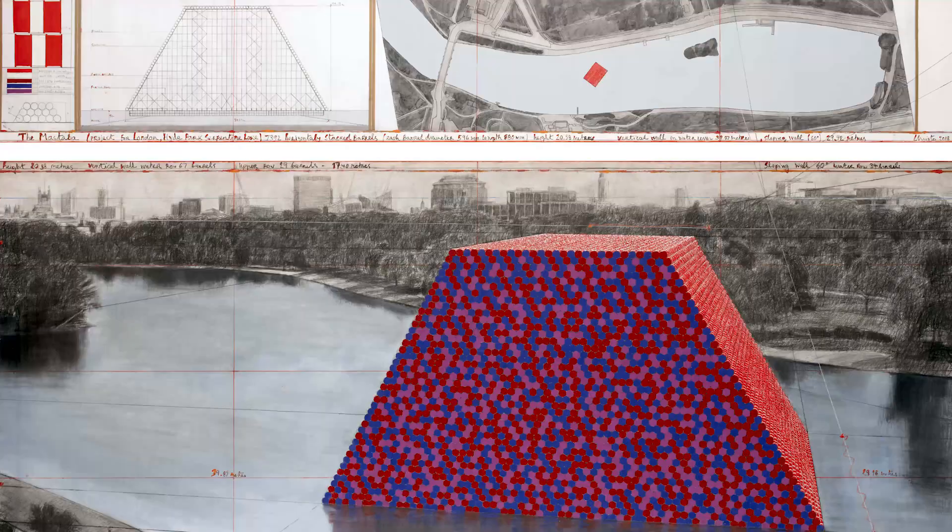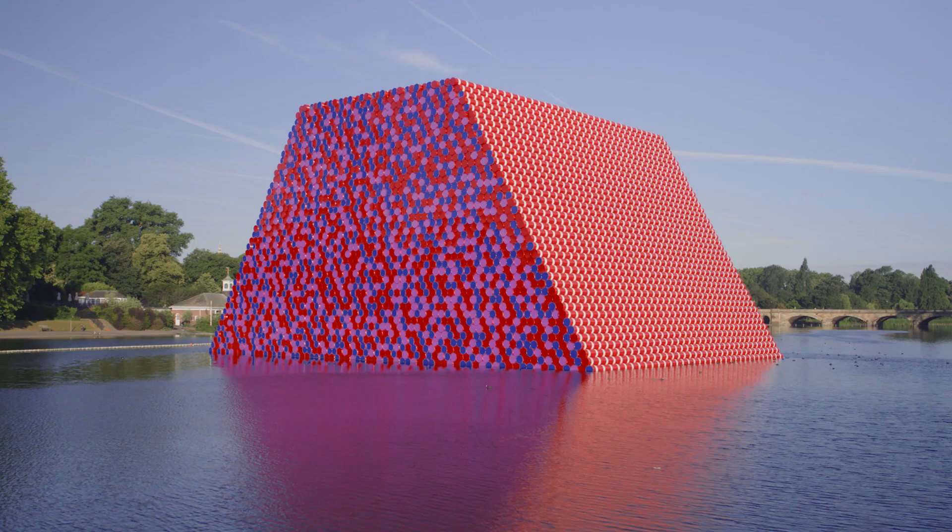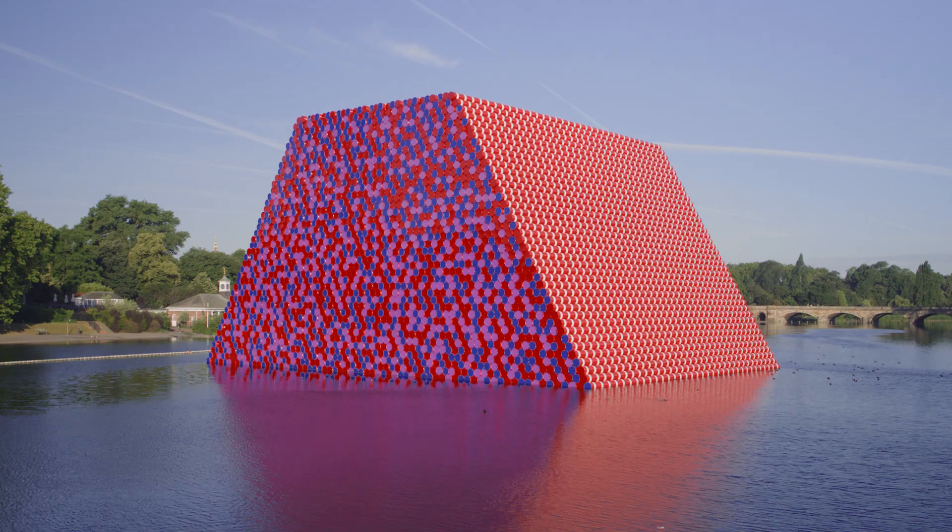Christo developed his ideas for this piece with the environment in mind, connecting it to the lake and the surrounding city.